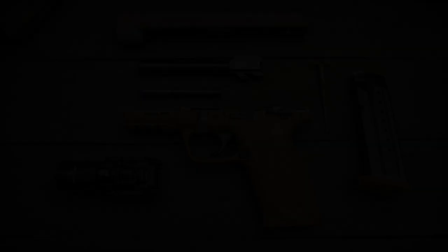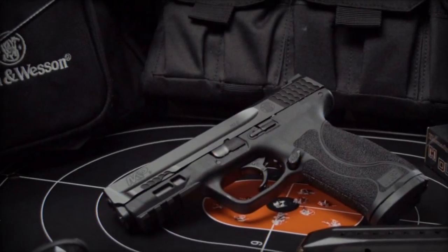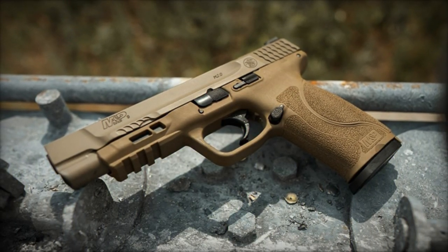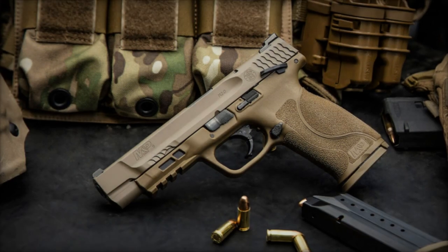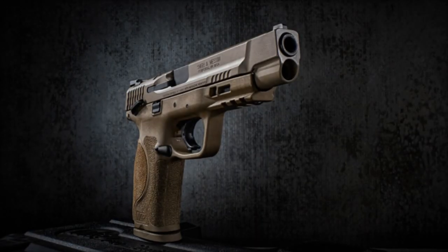Priced at a suggested retail price of $689, the M&P 10mm M2.0 FDE with thumb safety represents a premium option for firearms enthusiasts seeking a powerful and dependable new model. Smith & Wesson reaffirms its commitment to innovation and customer satisfaction in the realm of personal defense and security.